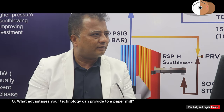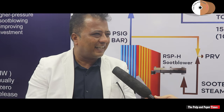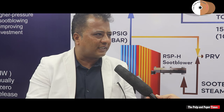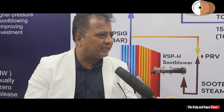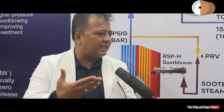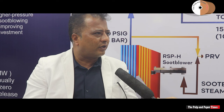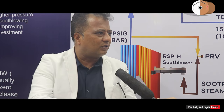What advantages can your technology provide to a paper mill? Money is the first thing, and next is the ecosystem — environmental effects. One of the products delivers steam savings, reduces stress on the maintenance team, and gives complete ownership to the automation system rather than the user.